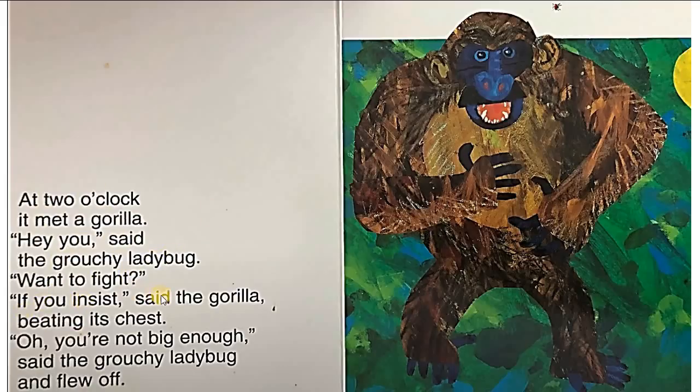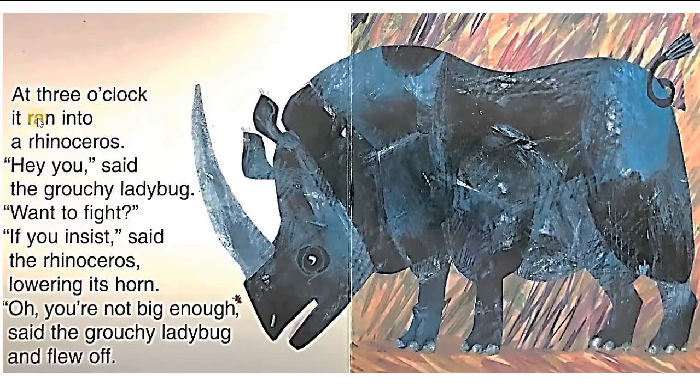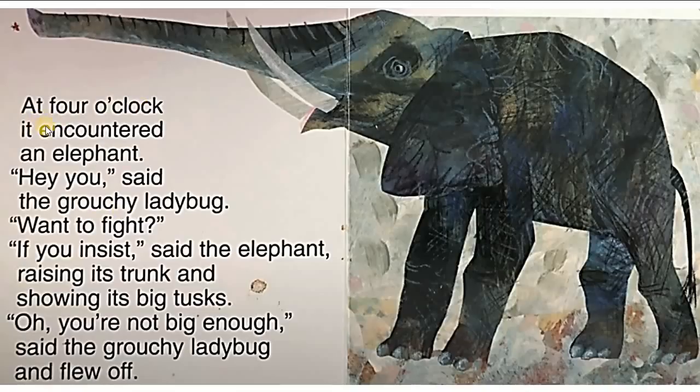At three o'clock, it ran into a rhinoceros. 'Hey, you,' said the grouchy ladybug. 'Want to fight?' 'If you insist,' said the rhinoceros, lowering its horn. 'Oh, you're not big enough,' said the grouchy ladybug and flew off. At four o'clock, it encountered an elephant. 'Hey, you, want to fight?' 'If you insist,' said the elephant, raising its trunk and showing its big tusks. 'Oh, you're not big enough,' said the grouchy ladybug and flew off.